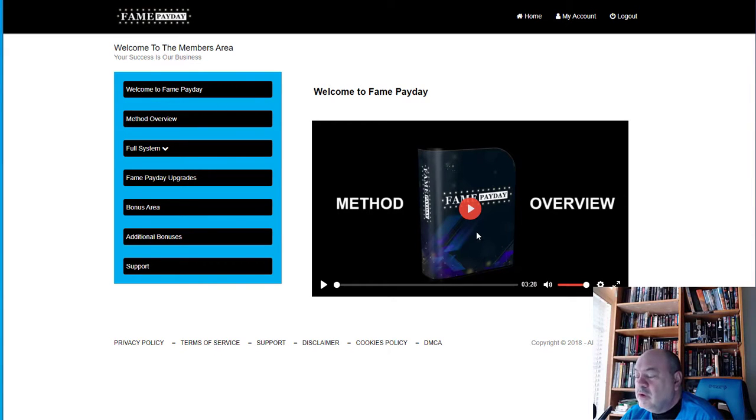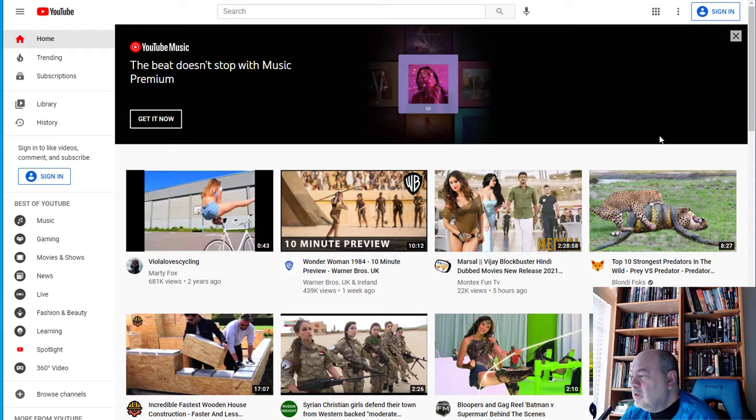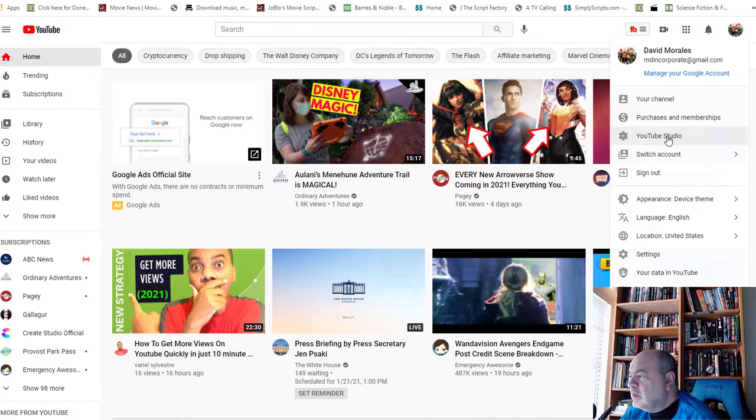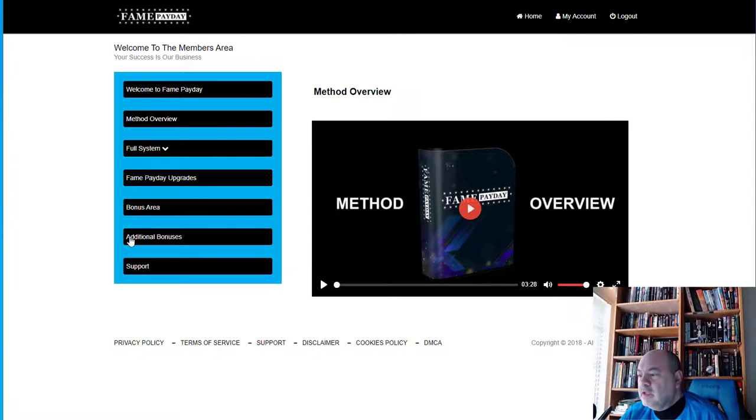Now inside the members area: there's a welcome video giving an overview of Fame Payday and how it works, plus a method overview video. In YouTube, you can go to your account, switch to a different account for your channel, and create a playlist of different videos you want to include. The tutorial walks you through that process. Then you create your slideshow video on top of the playlist.